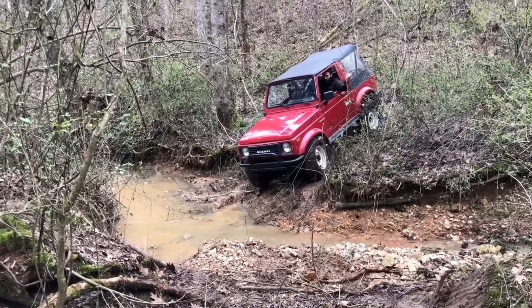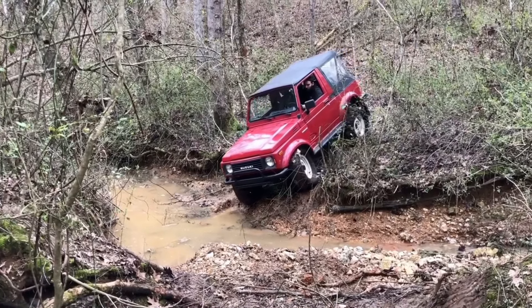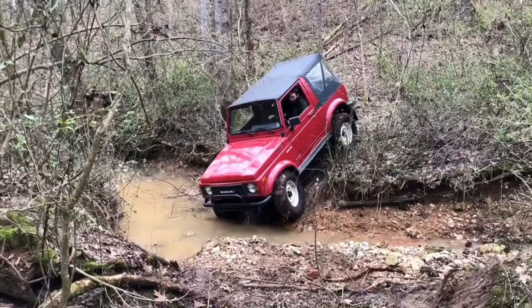Ultimately, it depends on what you value. All vehicles on this list can stand the test of time, so you could pick one with your eyes closed and still have a great time on the road and trail for years to come.